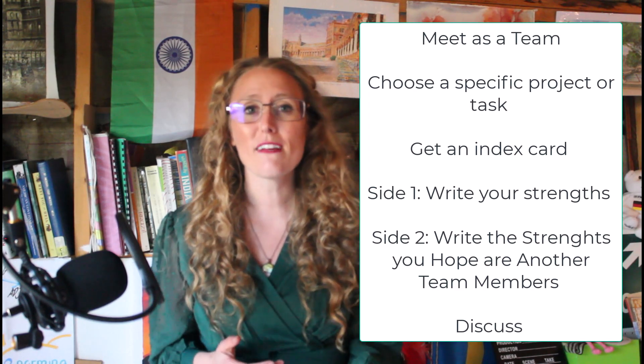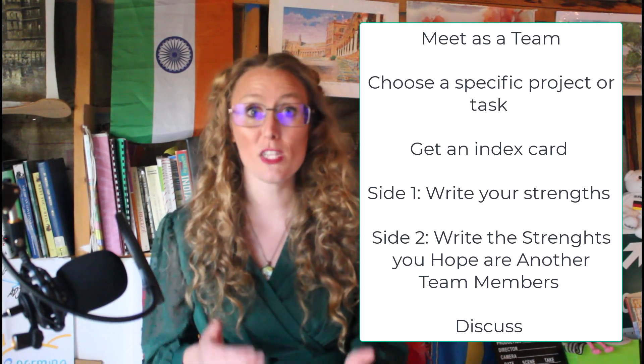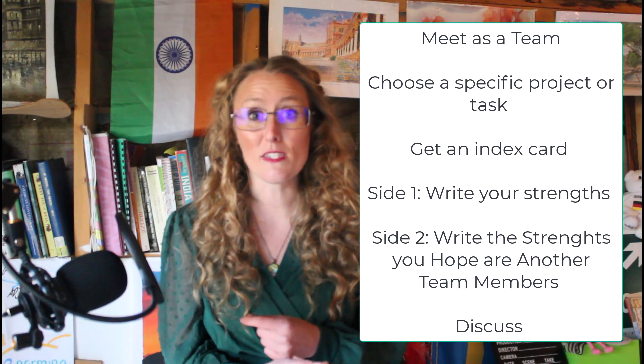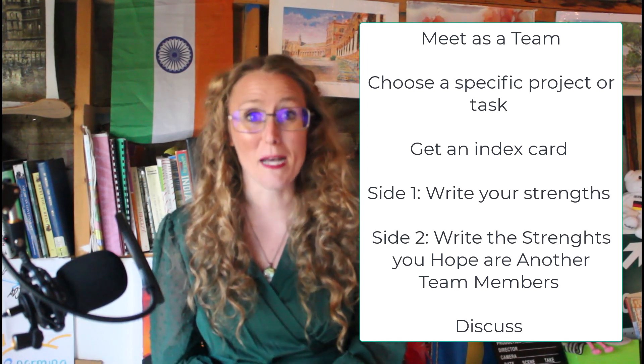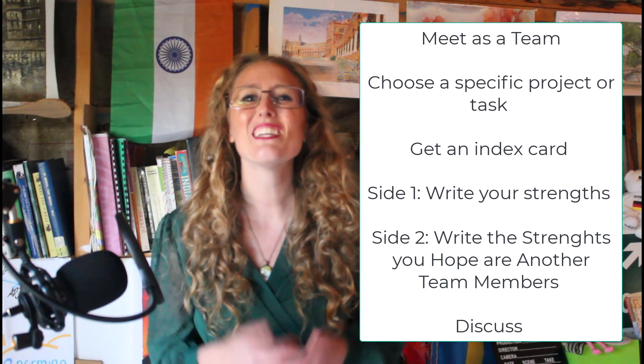Write three to five skills that you can bring to the project. Then on the flip side of the index card, write three to five skills you really hope are somebody else's. Then share with the team.